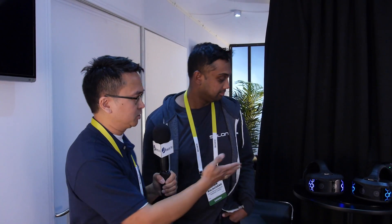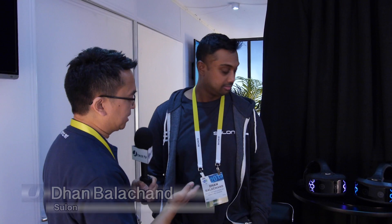Hey, I'm James from JTechnology and we are here at CES 2015 in Las Vegas, Nevada. We are here at the Sulon Technologies booth and we're going to go talk about the new virtual reality Cortex device we have here. And we have Dan Balachet and he's going to go over what Sulon is all about.